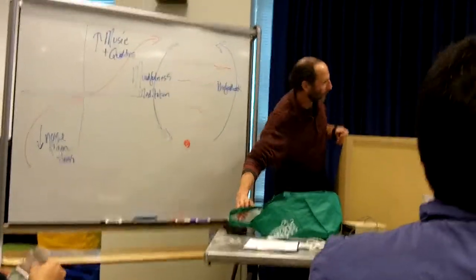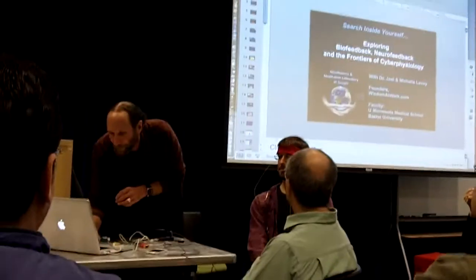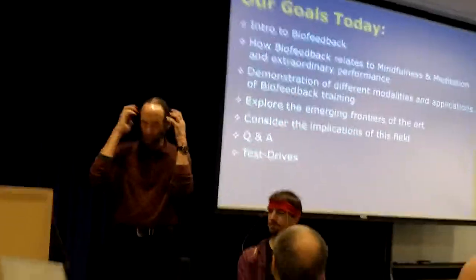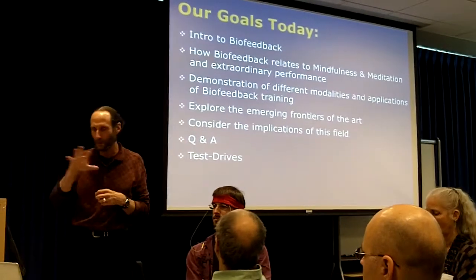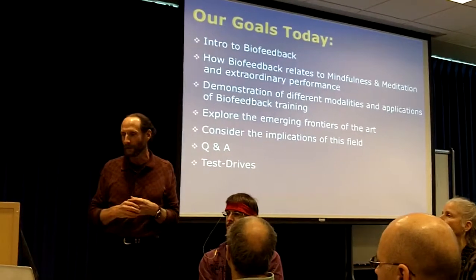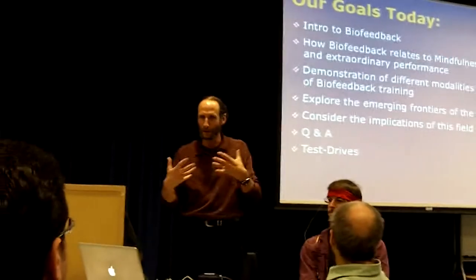We'll explore a number of different kinds of biofeedback today, with the thermal being one. Our goals for this session are to give you an introduction to what biofeedback is. Biofeedback includes neurofeedback — feedback from the brain — and many other modalities. We'll talk about how biofeedback relates to mindfulness and meditation that we've been exploring in some of the classes here at Google.